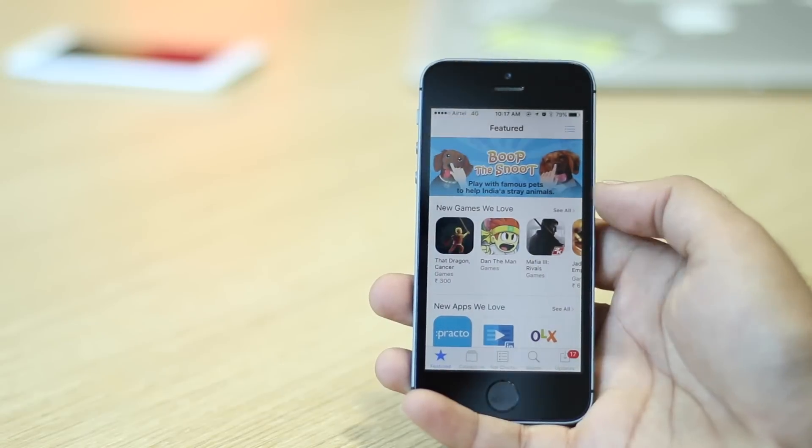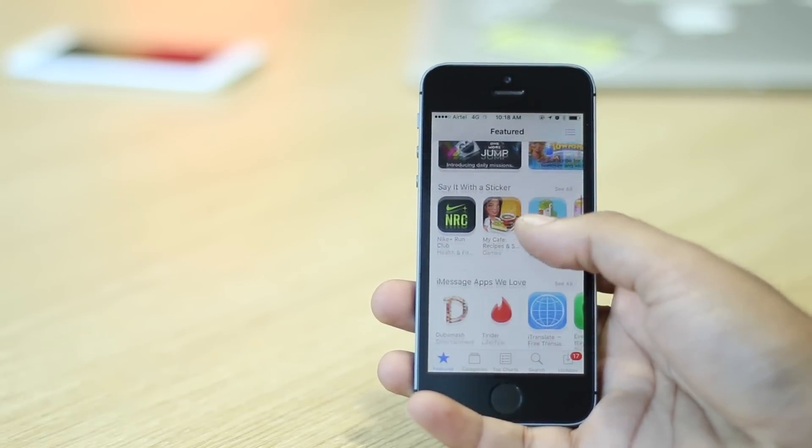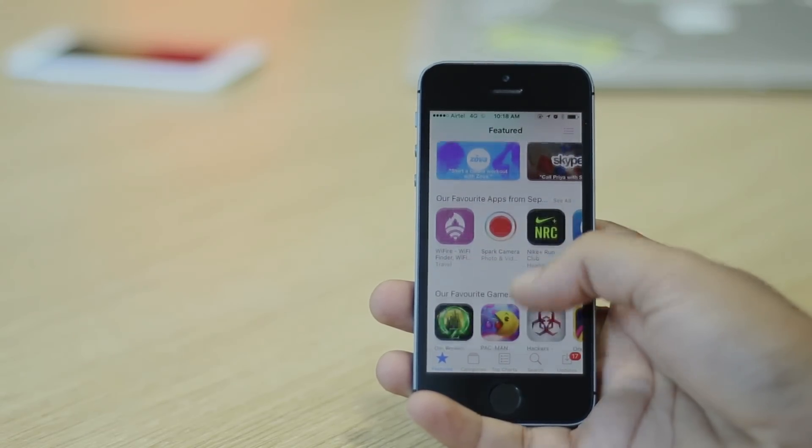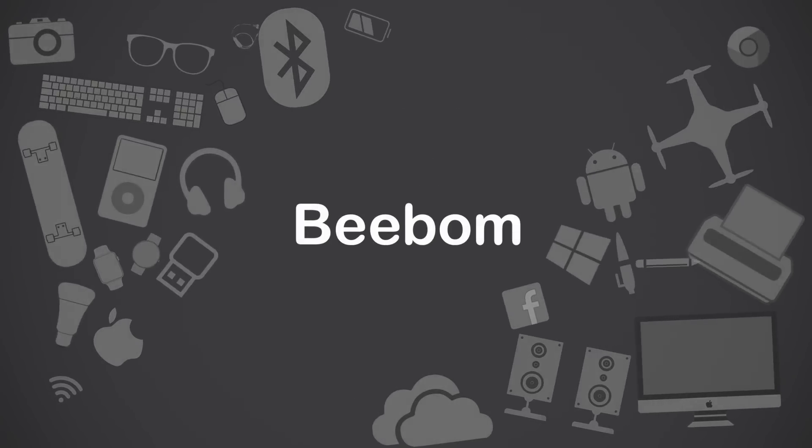iPhones are really great phones and their usability gets even better thanks to the App Store which boasts of over 2 million apps. But there are good apps and there are bad apps. So how do we figure out which ones are the essential apps for our iPhone? I'm Akshay from Bebom.com and in this video I'll be telling you about the 10 essential apps that you must have on your iPhone.